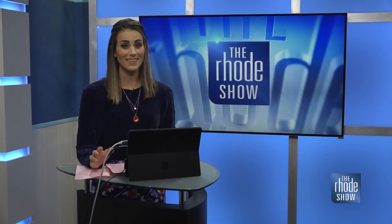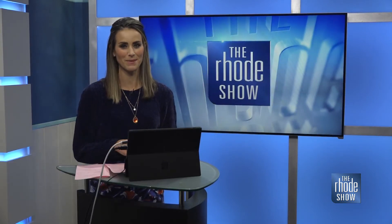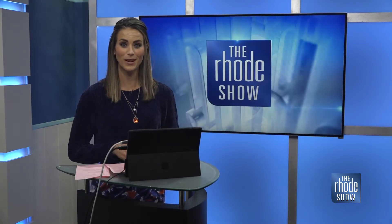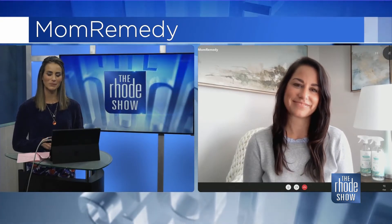Cleaning up after the kids and the pets can be tiresome for most parents, but here to help make it easier and even safer is Jen Cosco, creator of Mom Remedy, an everything household cleaner that can deal with just about any mess.